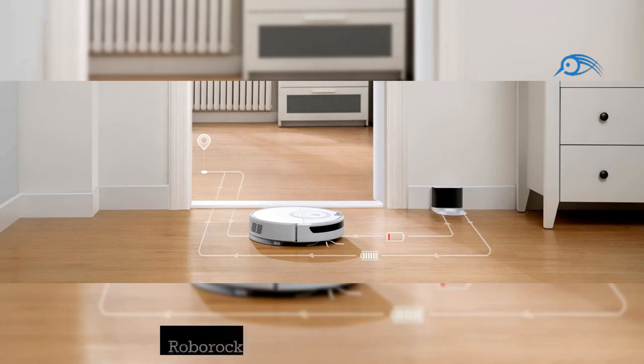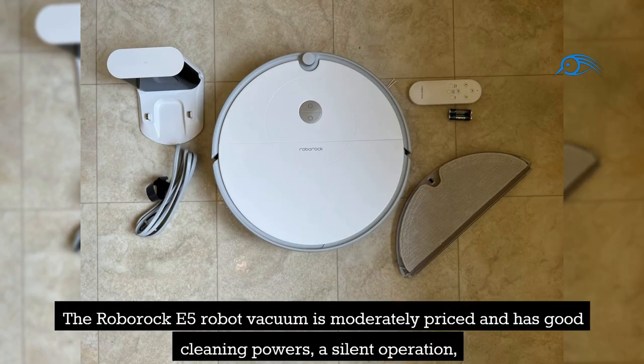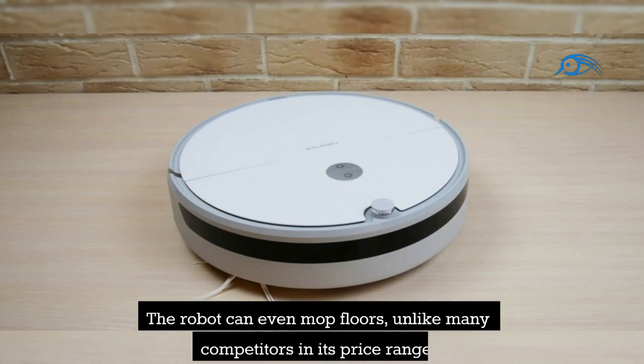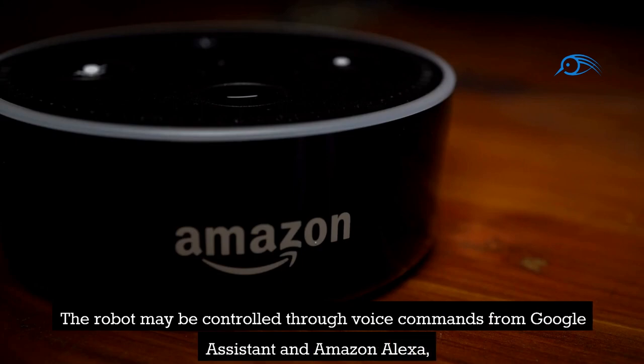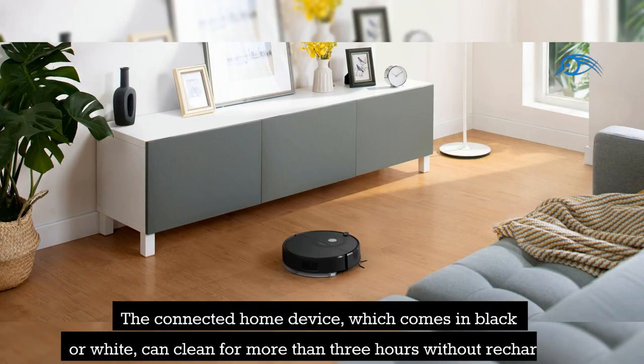Number 10: Roborock E5 Robotic Vacuum and Mop. The Roborock E5 Robot Vacuum is moderately priced and has good cleaning power, silent operation, and sophisticated room mapping technology. The robot can even mop floors, unlike many competitors in its price range. It may be controlled through voice commands from Google Assistant and Amazon Alexa, a mobile app, or the included remote control. The device, which comes in black or white, can clean for more than 3 hours without recharging.